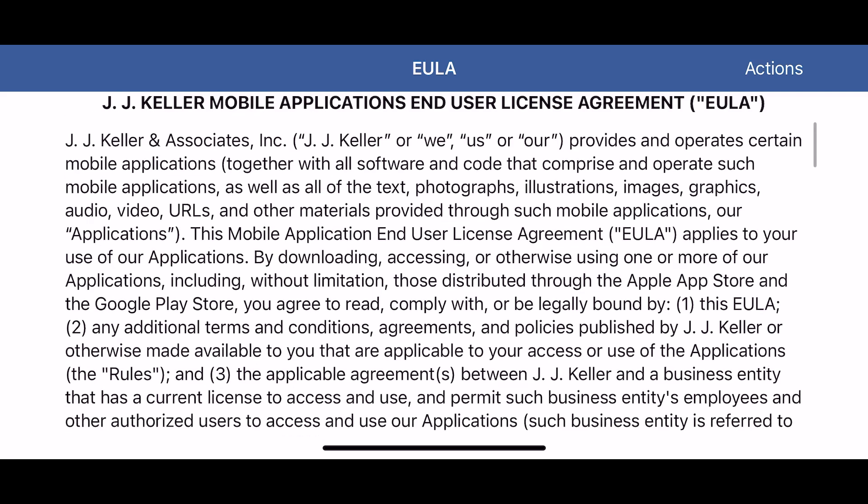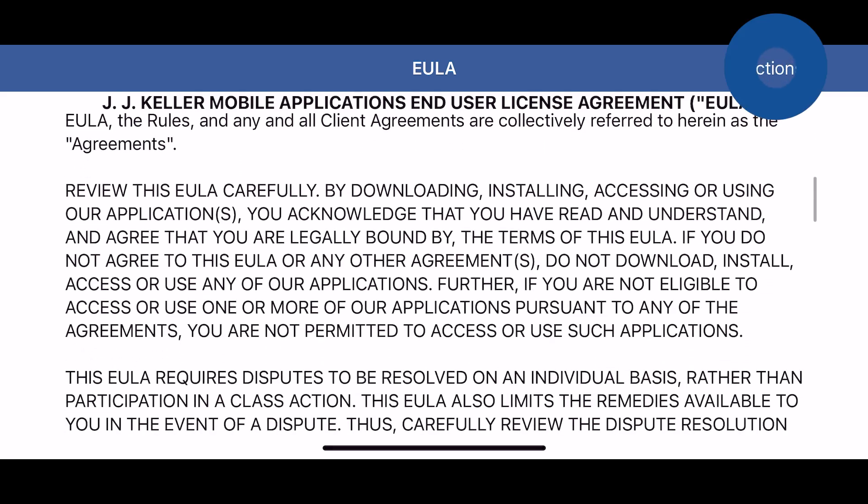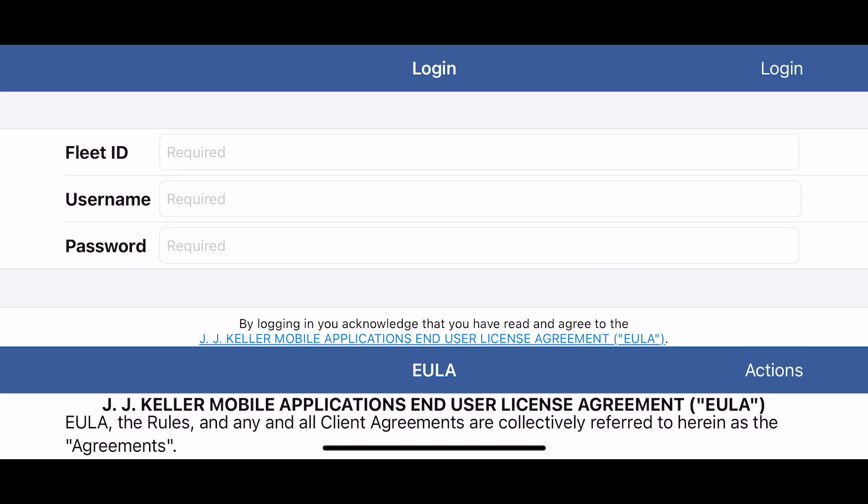If this is your first time opening the app, you will first be prompted with a license agreement. Tap Actions and then Accept on this agreement to proceed.